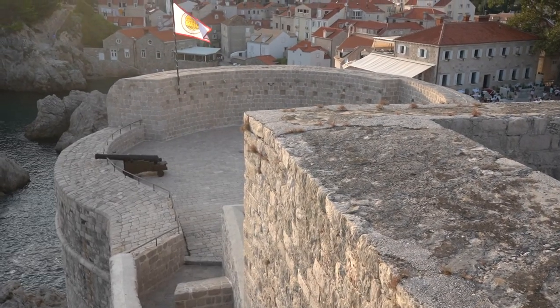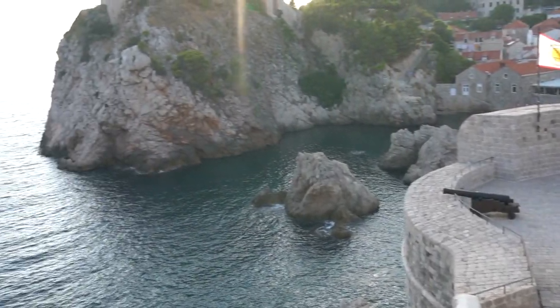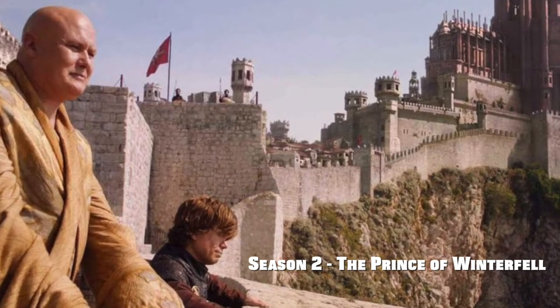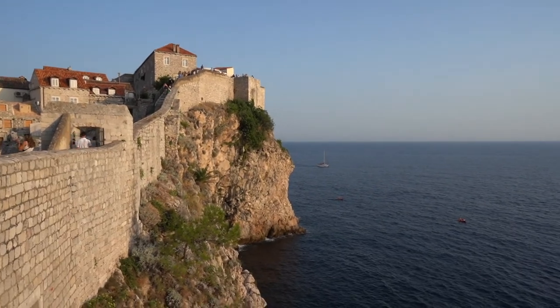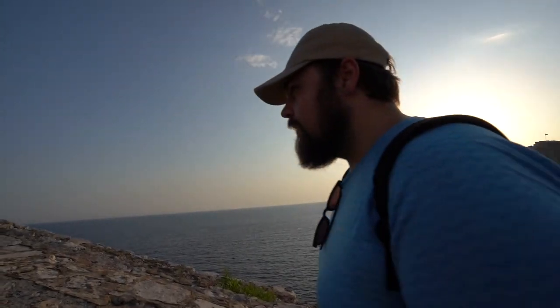Directly to my right is another Game of Thrones filming location — this amazing little terrace that looks right out onto the Adriatic Sea. This is where Tyrion Lannister and Lord Varys were talking strategy as they looked out. I don't think we could have timed this any better — the sun is hitting all of the buildings. Definitely recommend coming later in the day.